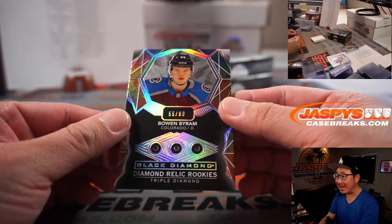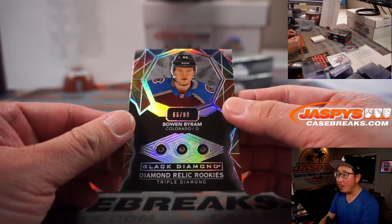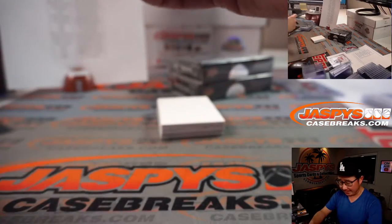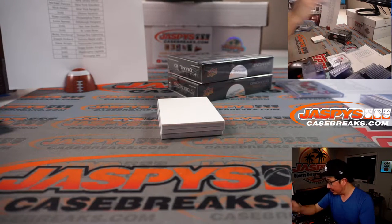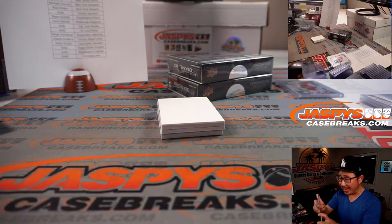Wow, a triple diamond — 55 out of 99, Bowen Byram for Colorado. Colorado's a number block team, and that goes to Jay Goins with the Avs 5.